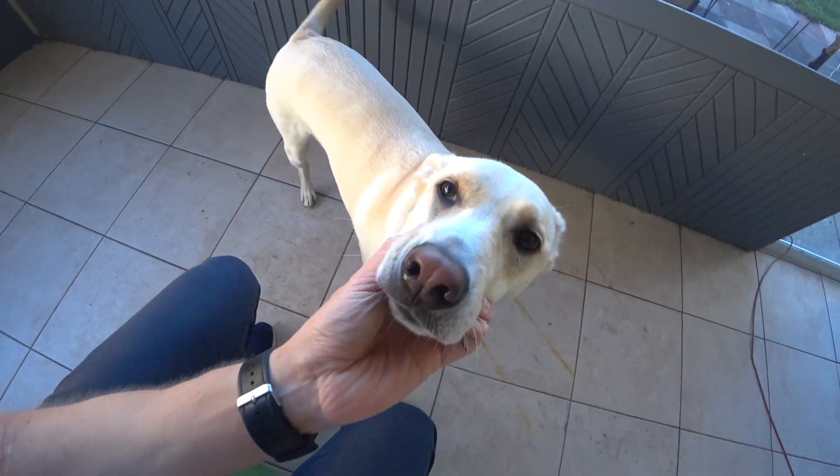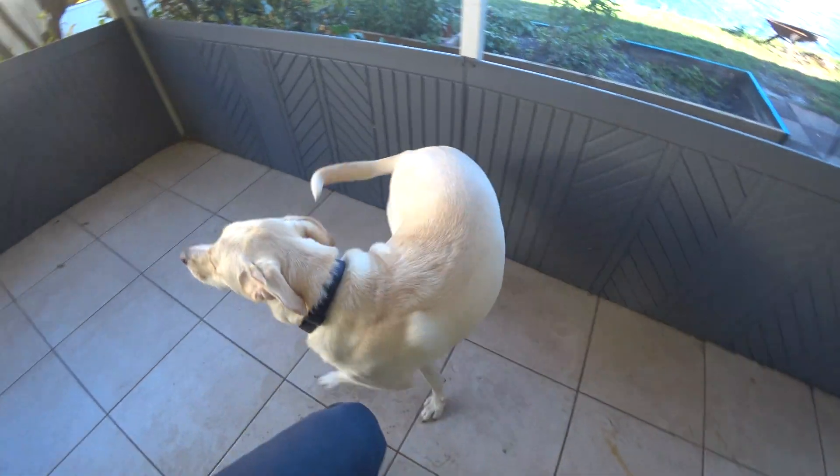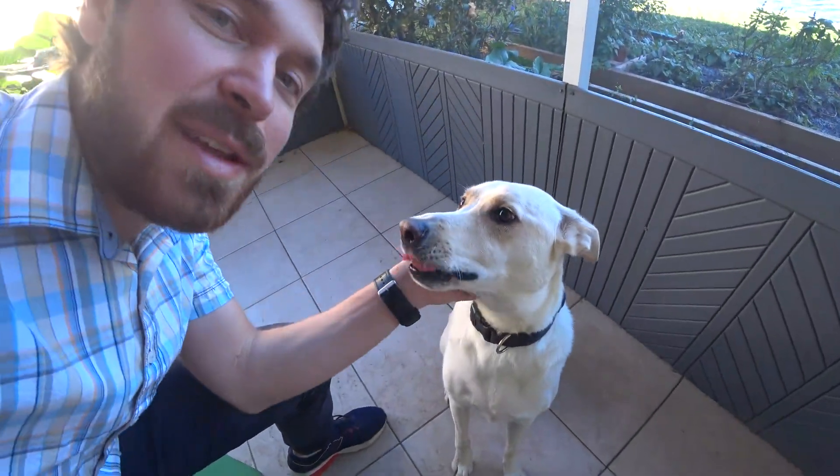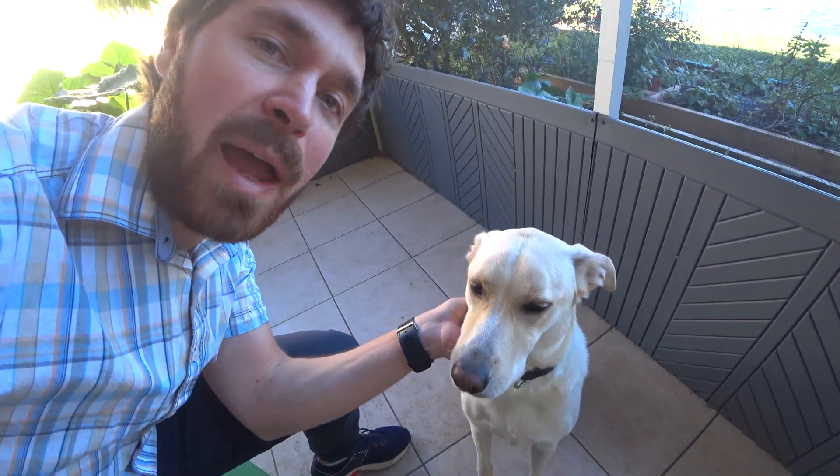Watson has a little white line down his forehead because Watson is part border collie. So now, how do we get a yellow lab like Watson here out of a black lab father?